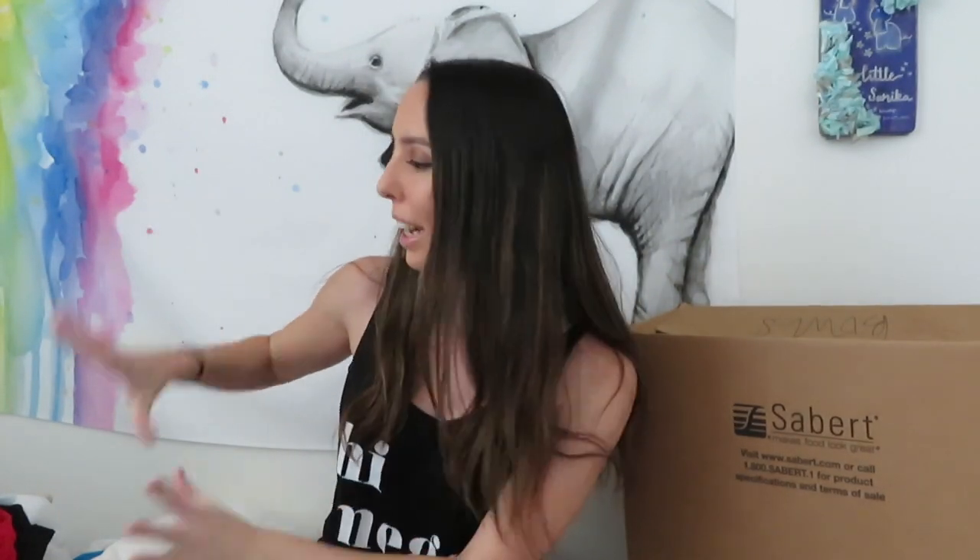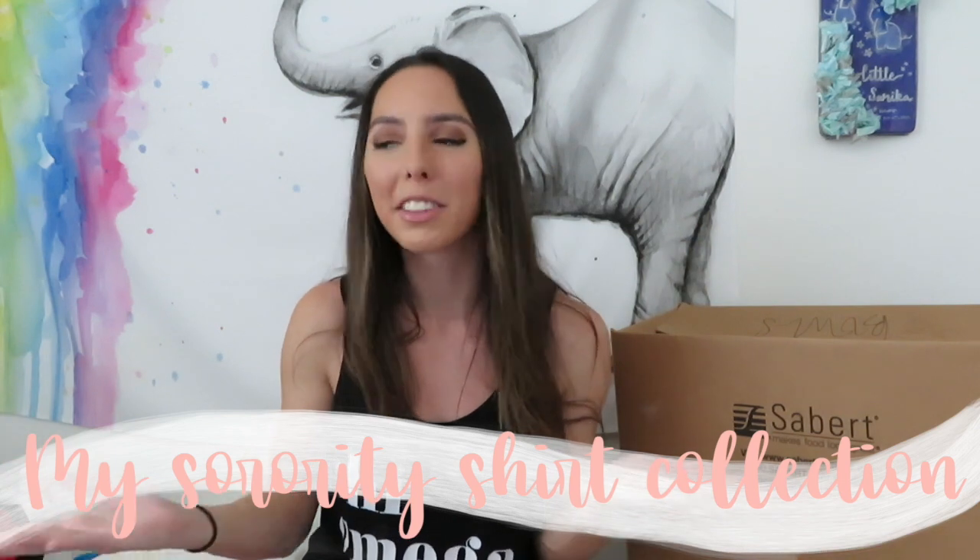Hey guys, what is up and welcome back to my channel! As you can tell, I have a big box right here and I also have a big pile of clothes right here. For today's video I thought it would be super fun - I saw a couple other girls do this when they graduated - to share all of my sorority stuff that I have collected during my time of being in my sorority.